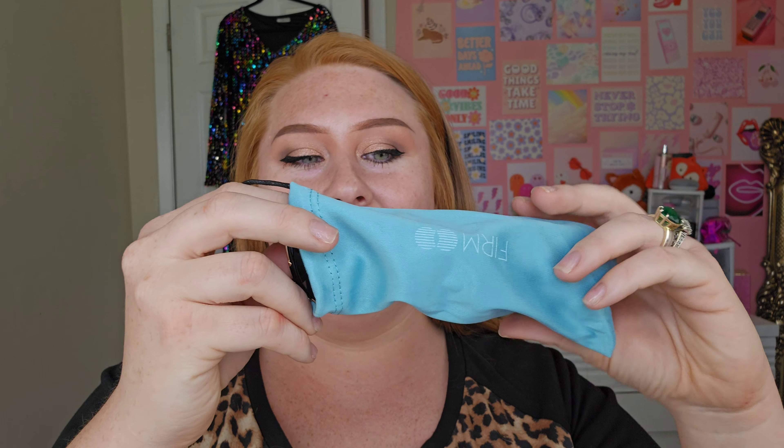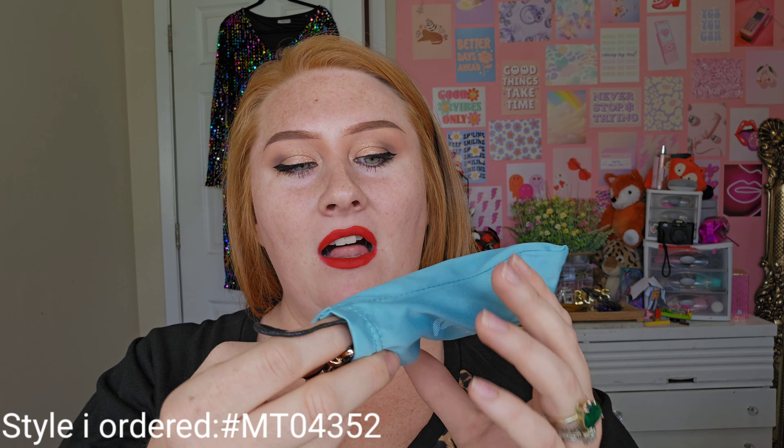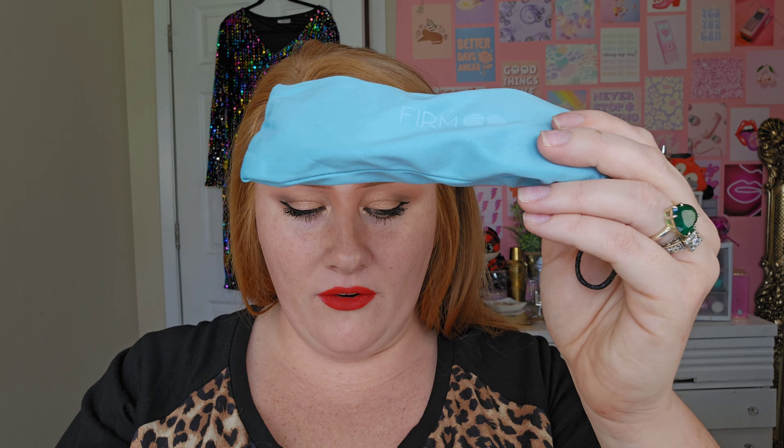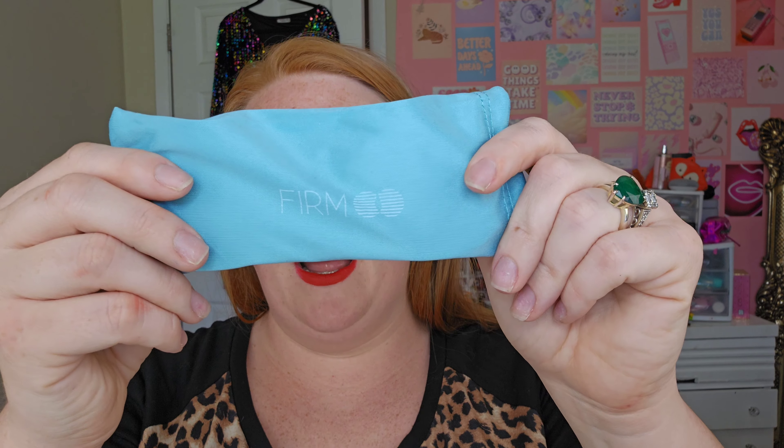I don't need prescription glasses, but they come in this cute little case and it says cleaning cloth and pouch. I think the brand is called Firmoo — that's how you pronounce it. I didn't need prescription glasses, but I wound up seeing that they actually had sunglasses.